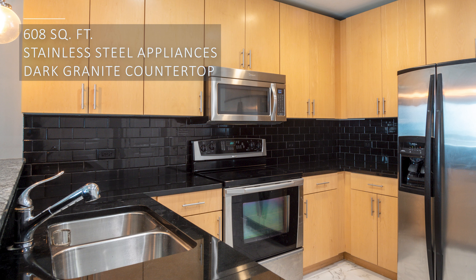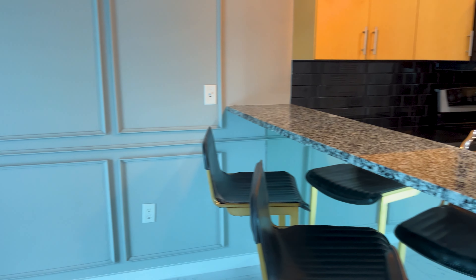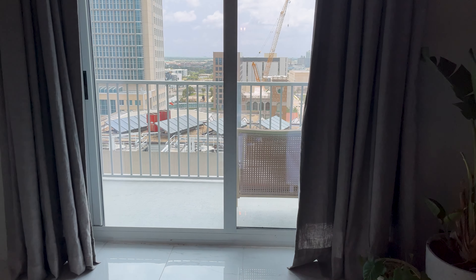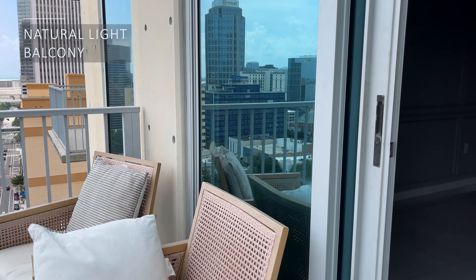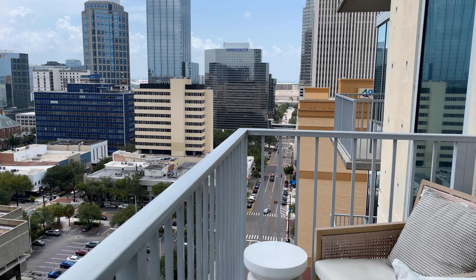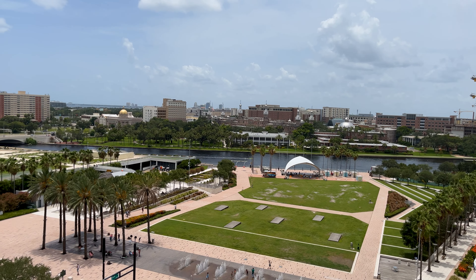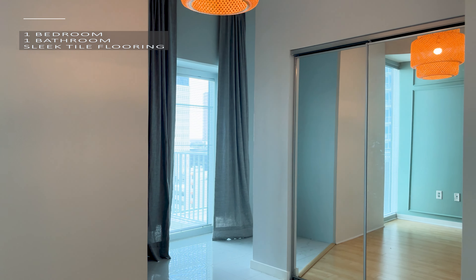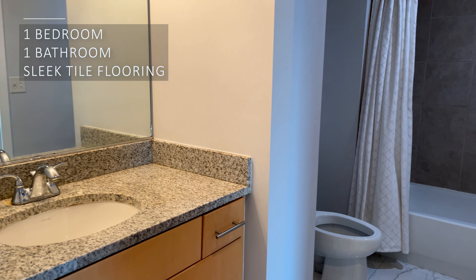The kitchen features stainless steel appliances and a beautiful dark granite countertop. It opens up to the living area that has sliding doors that fill the space with natural light, drawing you to the balcony with downtown views. Imagine sitting on comfortable chairs, sipping your favorite beverage, and feeling the vibrant energy of the city below. One bedroom and one bathroom with sleek tile flooring throughout.